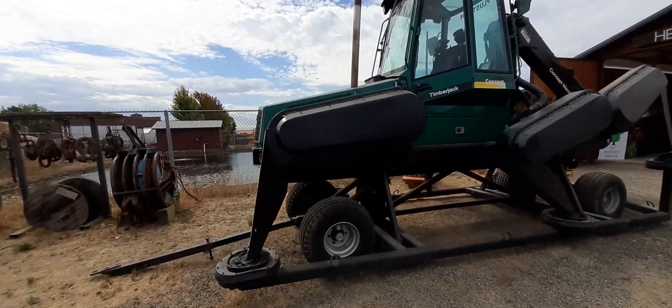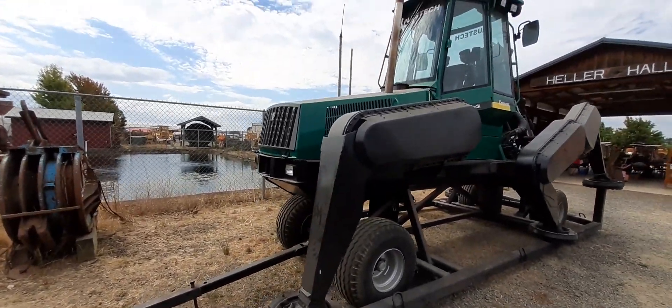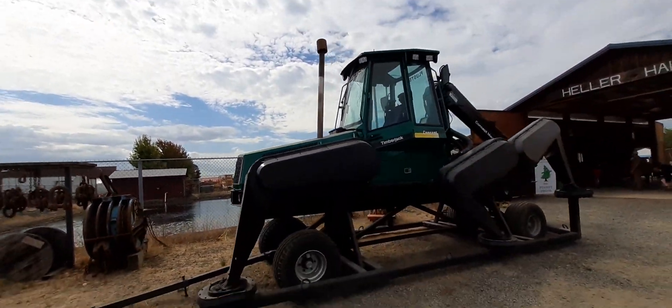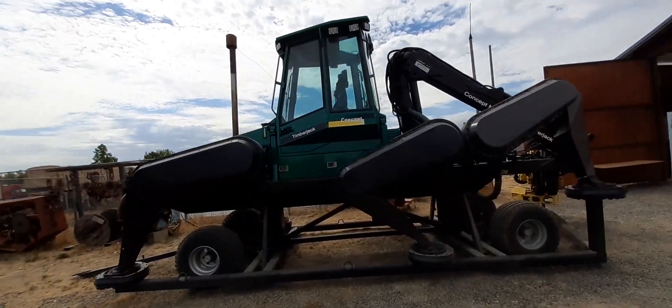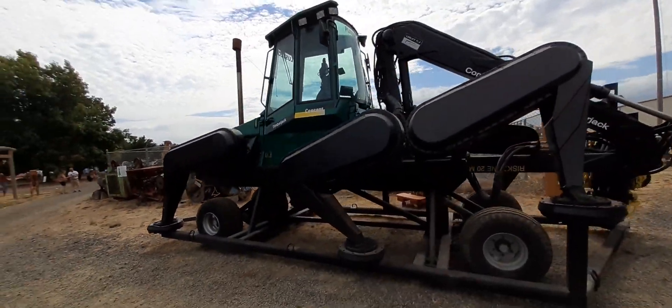This is a cool piece — it's a timber jack. It was never put in production. It's got six legs, walks like a bug, with carrying wheels underneath it. Apparently it's got a four-cylinder diesel motor in it.